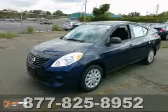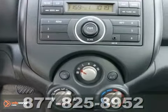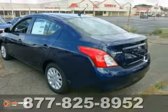We think you'll like this 2013 Nissan Versa. It comes equipped with a 1.8 liter four-cylinder engine, stability and traction control, and multiple airbags. The auxiliary audio input and CD player make this Nissan hard to pass up.